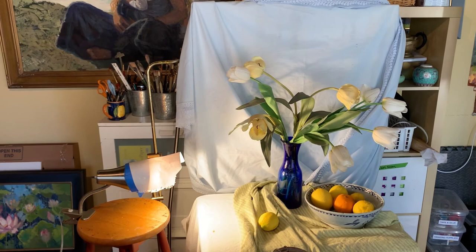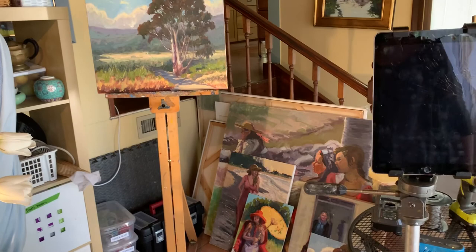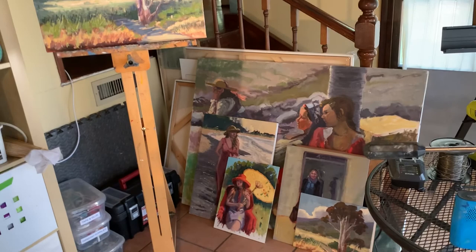I do a lot of still lifes whether I'm teaching or just because I enjoy them. Looking around the studio you see a bunch of paintings piled up — this is some of the stuff I've been working on during these past few weeks at home.